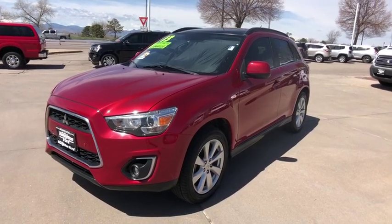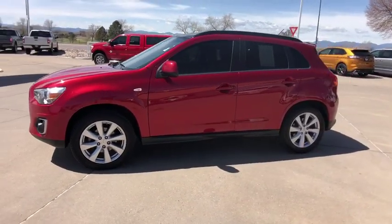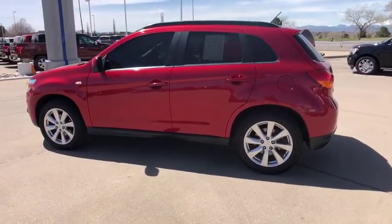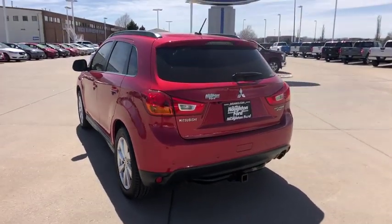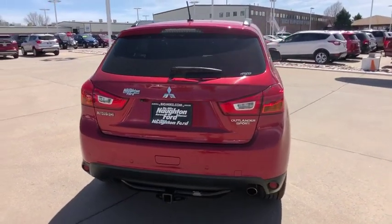The 2013 Mitsubishi Outlander Sport. The new Outlander Sport features a fuel efficient engine paired to either a five-speed manual or a continuously variable transmission and comfortable accommodations for five. Passengers will be treated to a refined ride in comfortable surroundings with a host of welcome features.